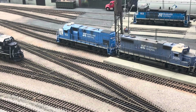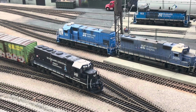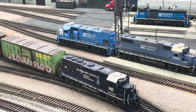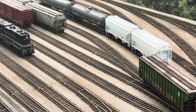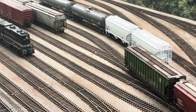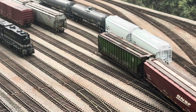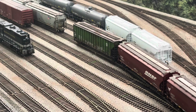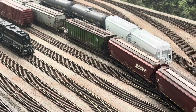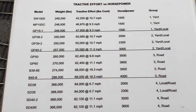A typical GP40-2 can weigh anywhere between 250,000 to 280,000 pounds and has an adhesion factor of 30%. That means it will take 78,000 pounds of force to slide the wheels. So in other words, a GP40-2 with its brake set will actually start sliding downgrade if more than 78,000 pounds of force is pulling against the coupler.